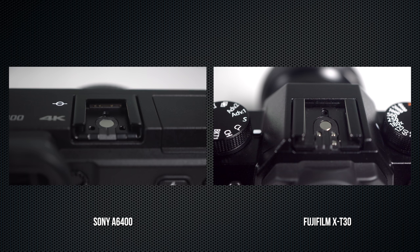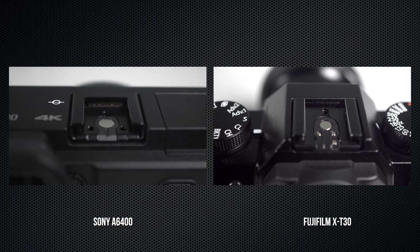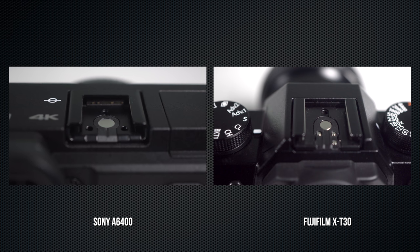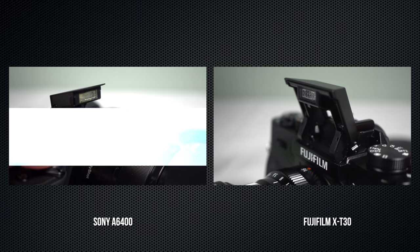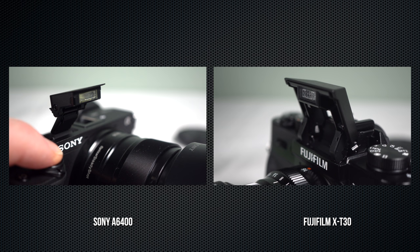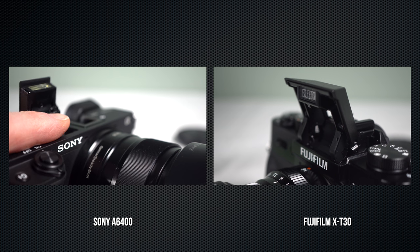Both have a flash hot shoe. The A6400 uses Sony's multi-interface accessory shoe, which supports flashes, viewfinders, and microphones. Both have a button to release the pop-up flash. The A6400's guide number is 6; the X-T30's is 7 — likely different because of their different base ISOs. The A6400's flash can be manually tilted back to bounce.